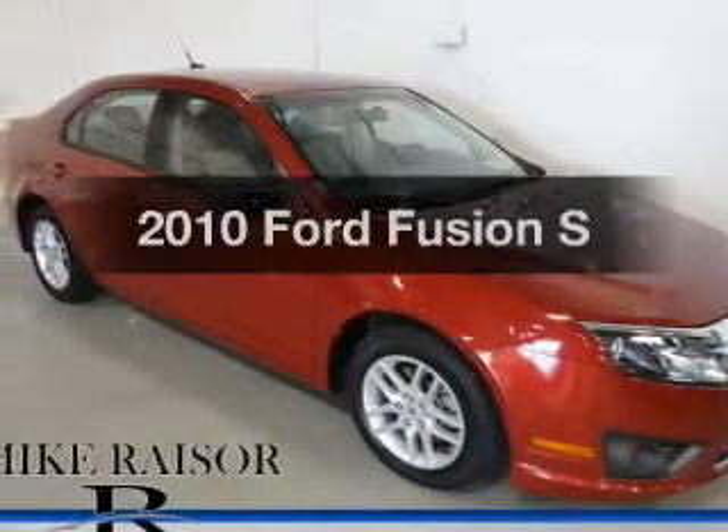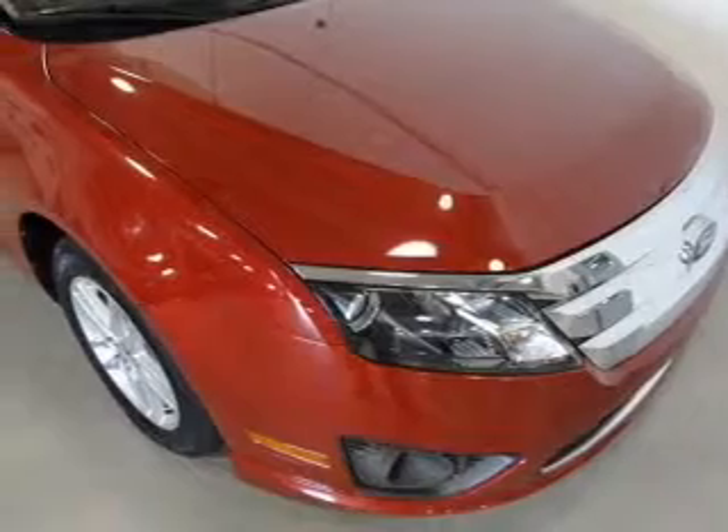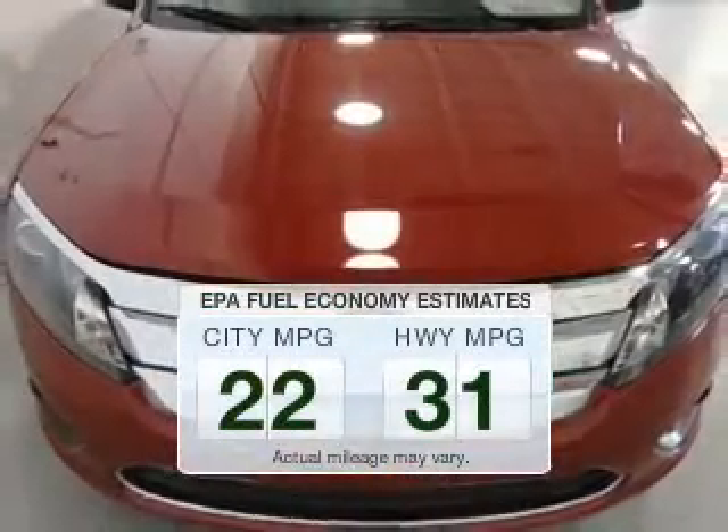Presenting the 2010 Ford Fusion. Travel the roads in style and comfort in this great vehicle. In the city or on the highway, you'll spend less time at the pump with this fuel-efficient vehicle.